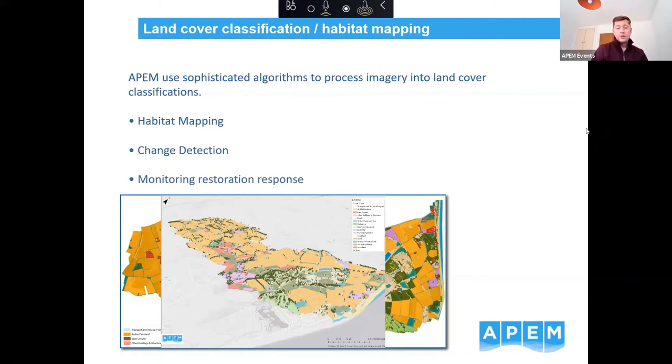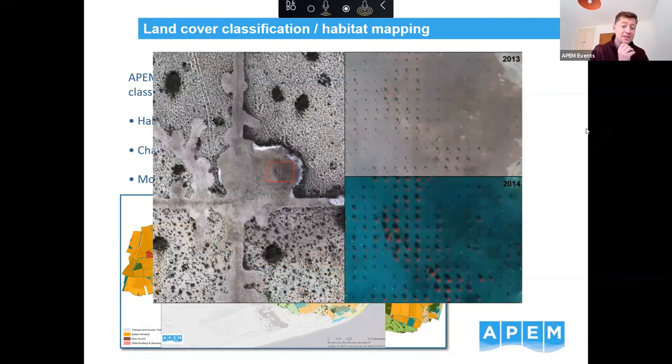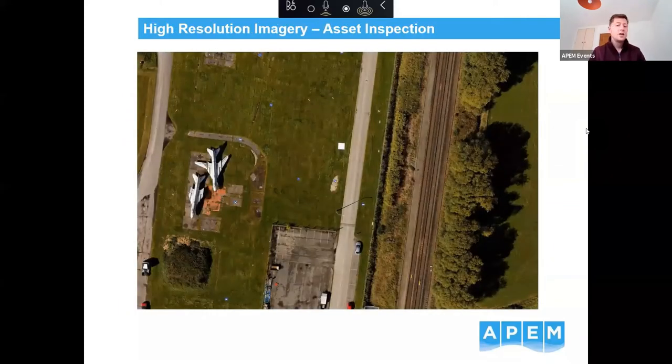Looking at change through repeat surveys is something we do as well, monitoring restoration and vegetation response. An example from the Everglades — where we do a lot of surveys in the States — involved an area where habitat was being improved and vegetation was being planted. We've been tracking that for about seven years, surveying and looking at changes in the landscape and how vegetation is coming back due to managed land processes.